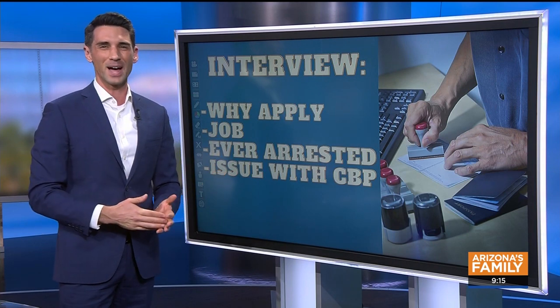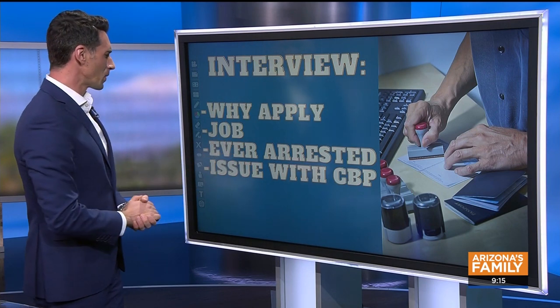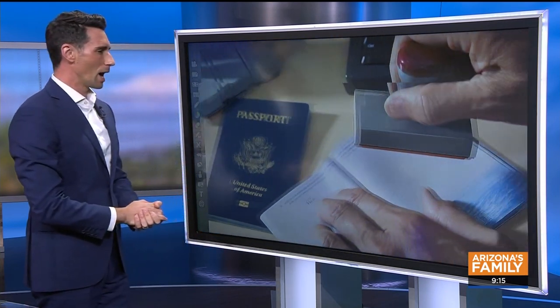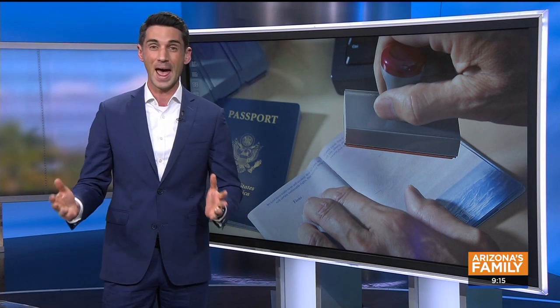As for the interview itself, it's not that exciting. They're going to ask you why you're applying for Global Entry, where you work, what your job is, who employs you, and then they'll ask if you've ever been arrested and if you've ever had an issue with Customs and Border Patrol. I don't know anybody who's failed their interview — it's pretty simple. Then you are good to go with Global Entry.